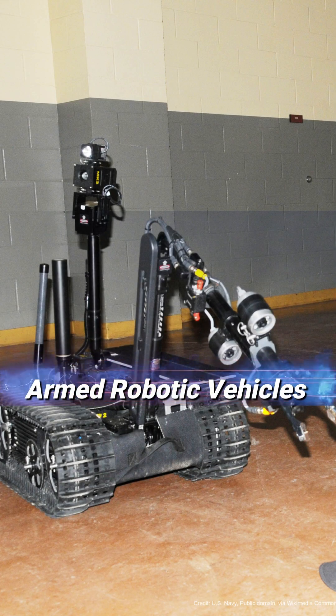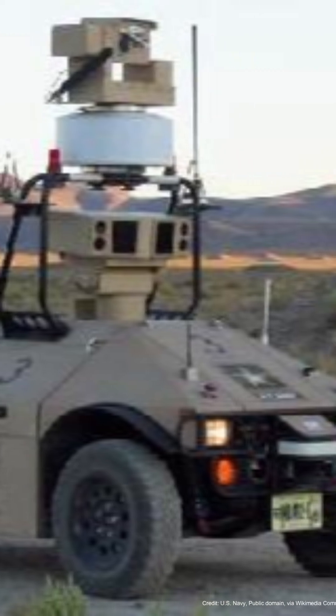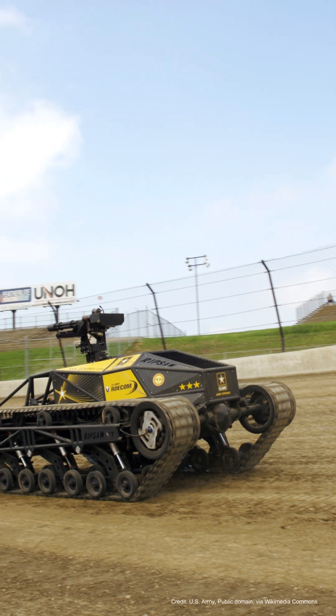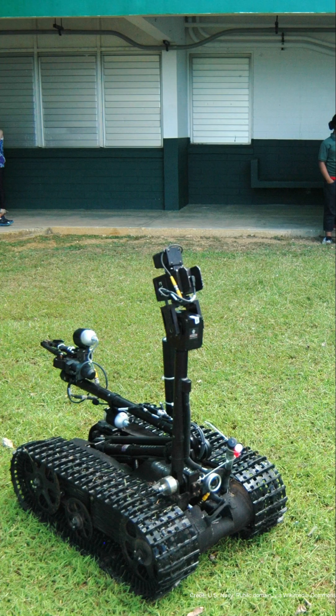Armed robotic vehicles, ARVs, are autonomous or semi-autonomous vehicles designed to carry out combat missions without risking human lives on the front lines. They typically come in various forms, such as ground vehicles, unmanned aerial vehicles (UAVs), and unmanned ground vehicles (UGVs).